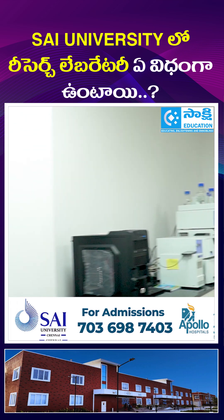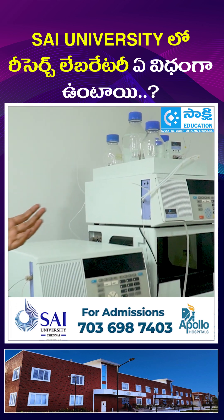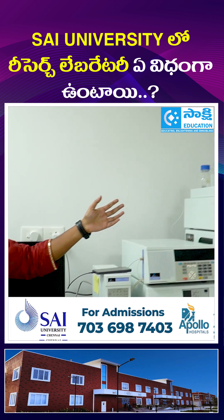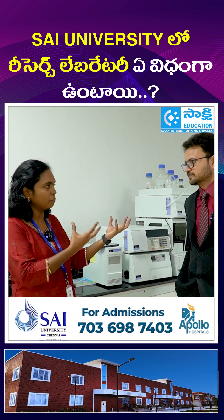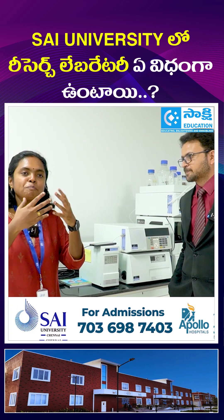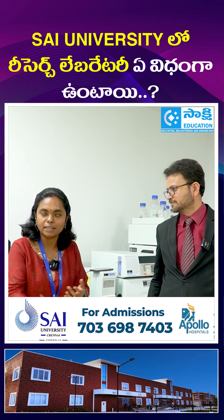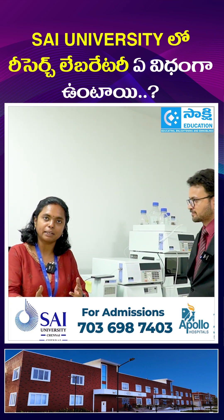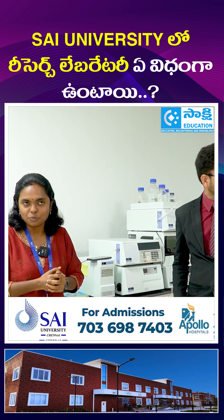This is a state of the art HPLC — high performance liquid chromatography. This is a very high end equipment used to purify very minute levels of compounds, mainly in pharmaceuticals. Students use this equipment as part of their BSc biological sciences program, BTEC program, and the allied health sciences programs as well.